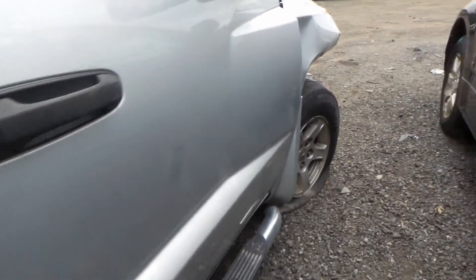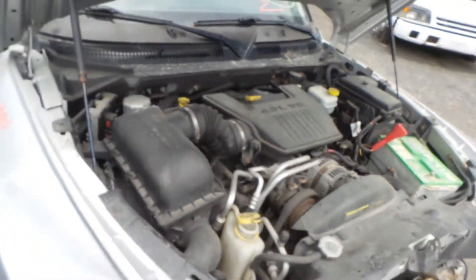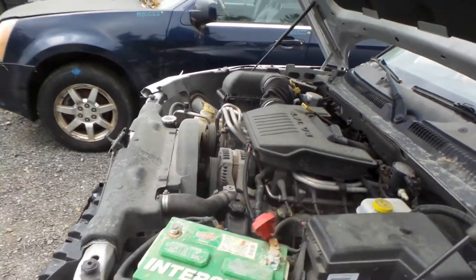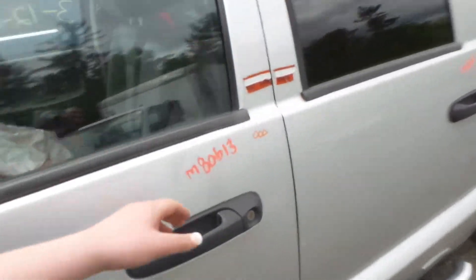The front door does have a little bit of damage from how the vehicle was hit. We cannot run this engine because it does not have a key, but it is a 4.7 liter. The oil is clean. Four wheel drive and an automatic, 131,000 miles.